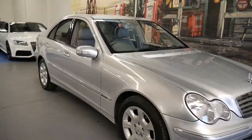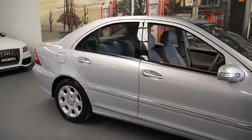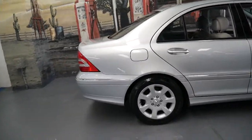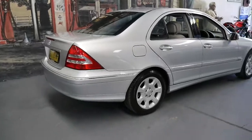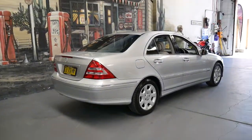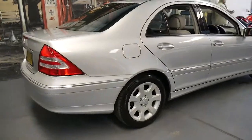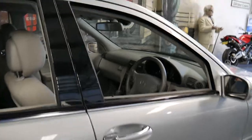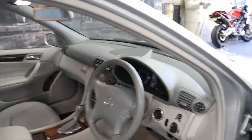Welcome to the Old Timer Centre and thanks for watching our video on this very rare Mercedes-Benz C-Class. Now it's not rare because it's a C-Class Mercedes. What makes this car very rare is it's a C230 — the very last of the W203 series — which came with the small V6 engine and a seven-speed transmission.